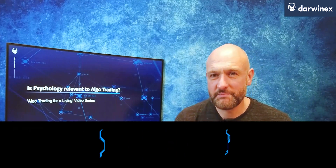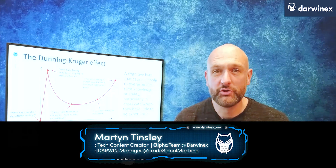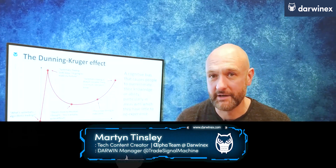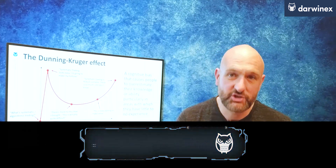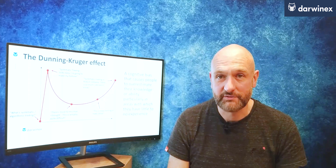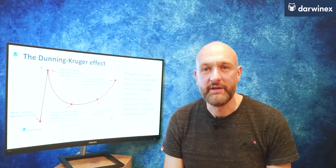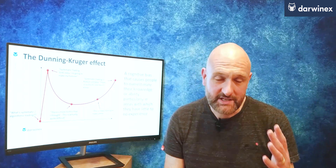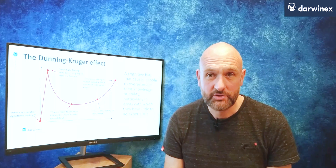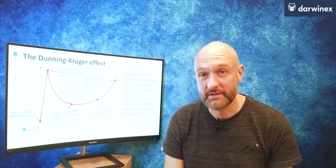Welcome back. In the first part I was explaining how a psychological model called the Dunning-Kruger effect can be used to explain the journey that an algo trader takes from when they initially start out to eventually, hopefully, when they become a successful trader. And as the trader goes through this journey, I said that it's often the case that the more experience, the more skills and the more knowledge the trader gets, the more they realise there still is to learn.